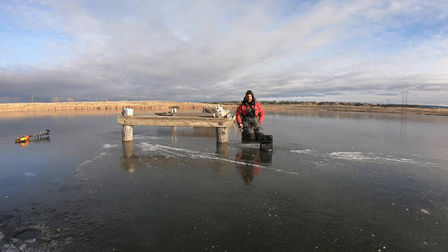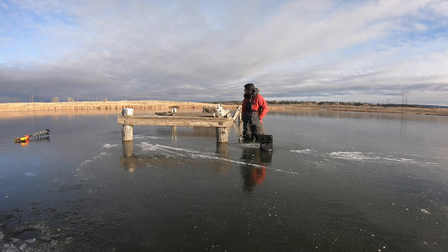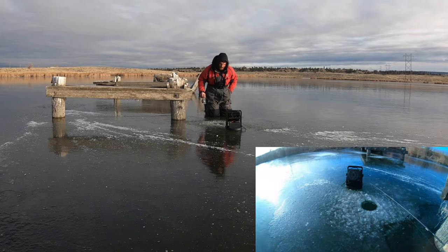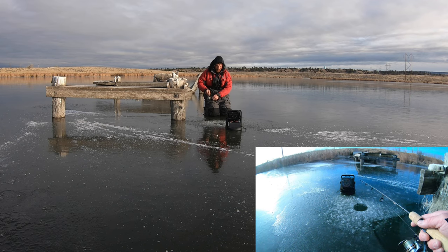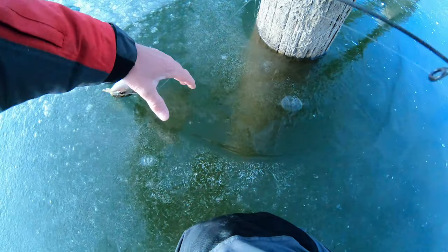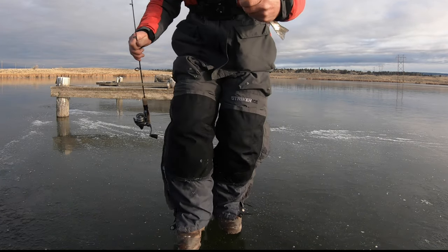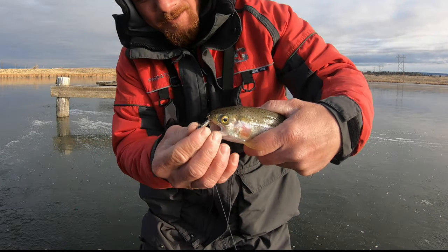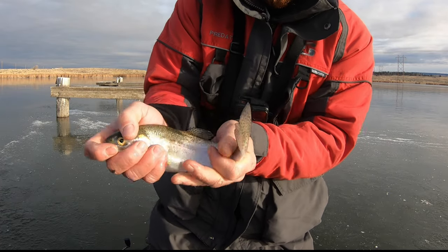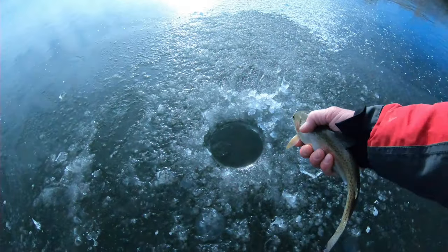Had a good mark over here in five feet of water. Got one! Got a nice little rainbow trout on the little minnow-looking jig. Slippery guy. Nice rainbow. Fun stuff. See you bud.